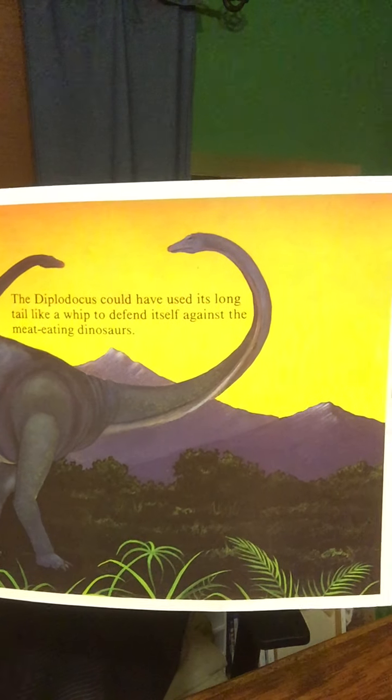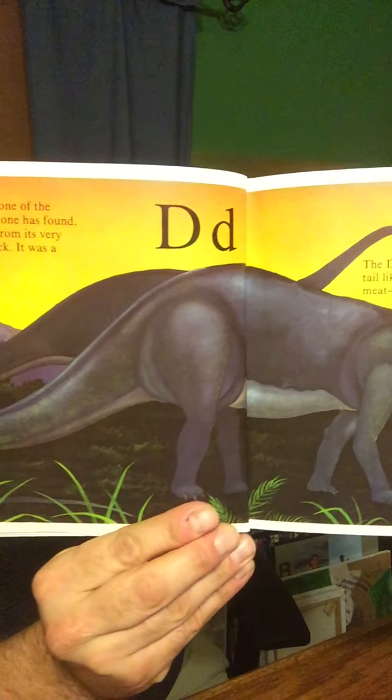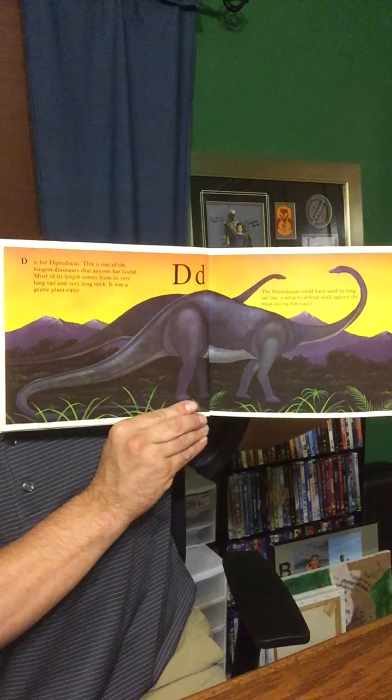D is for Diplodocus. This was one of the longest dinosaurs that anyone has ever found. Most of its length comes from its long tail and its very long neck. It was a gentle plant-eater. The Diplodocus could have used its long tail like a whip to defend itself against the meat-eating dinosaurs. It's a very, very long dinosaur.